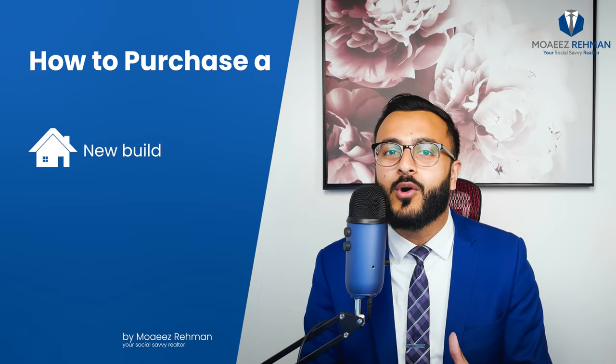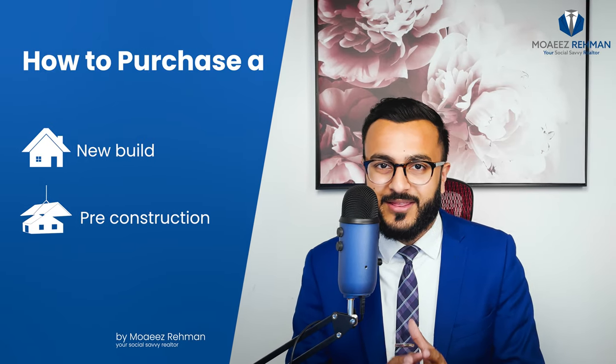Hey everyone, it's Moise here from Remax Impact Realty. I hope you're doing well. By the end of this video, you will have a clear understanding of how to purchase a new build or a pre-construction home. This is also an amazing way to avoid bidding wars. Stay tuned.